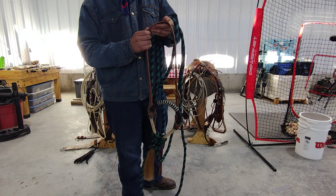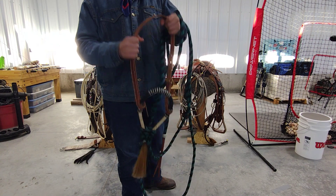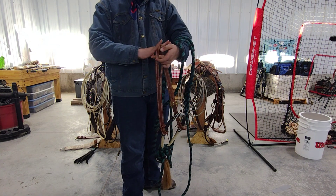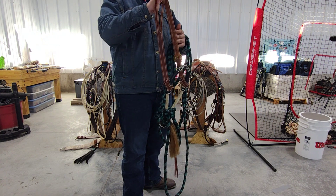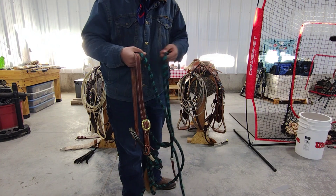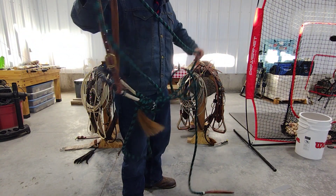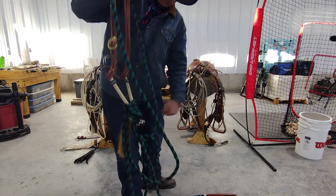This is a band single ear that's split, so you'd put this over the head, I'll do these fingers as the ears, and then have that ear go through there, this will just help hold it on. This is the reins, it's just pretty simple, single rein.